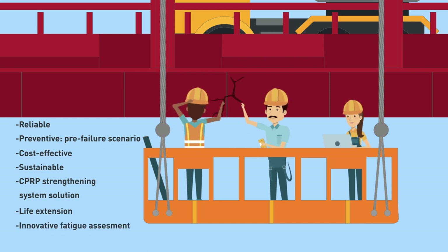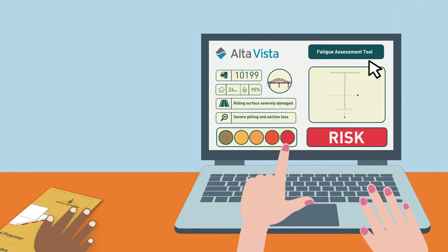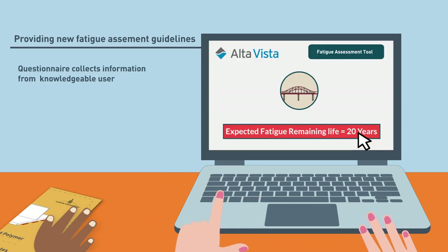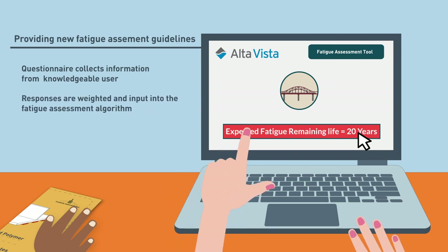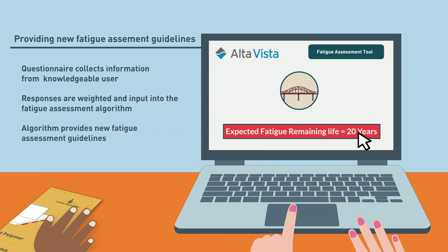Fast Bridge provides an innovative fatigue assessment tool considering new parameters. It takes a step beyond AASHTO and Eurocode, providing new fatigue assessment guidelines. A questionnaire collects information from the knowledgeable user; responses are input into the fatigue assessment algorithm, which provides new fatigue assessment guidelines.